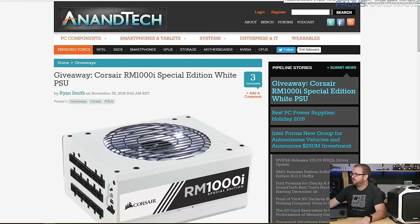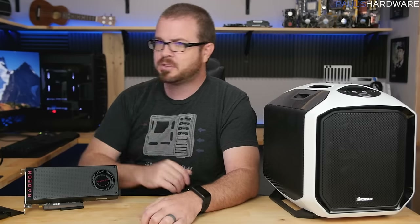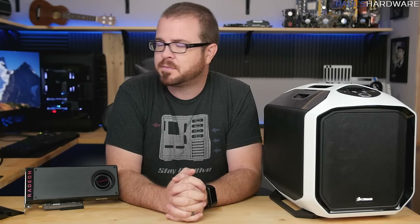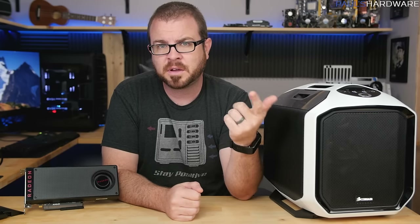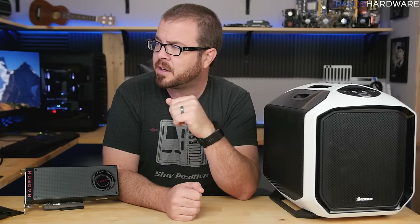I'm almost at 400K — 399,650 as of right now. Hopefully by tomorrow or the next day I'll surpass that number and we'll throw a big celebration. I can't think of a better way to celebrate than to give a couple of cool products away to you guys at home. Links are in the description for the entry pages, as well as manufacturer product pages and the Tom's Hardware, Anandtech, and Tech Report giveaways.